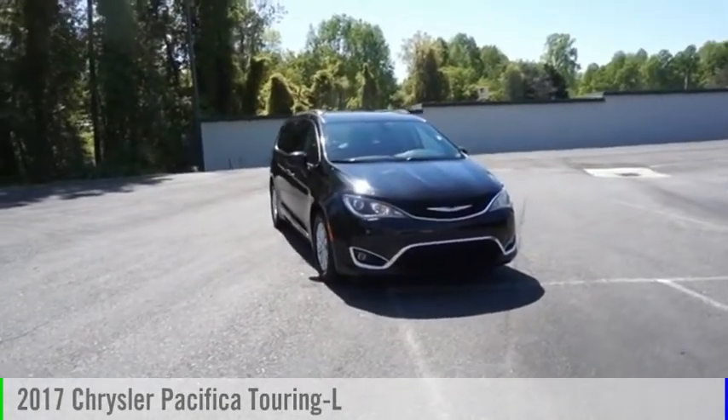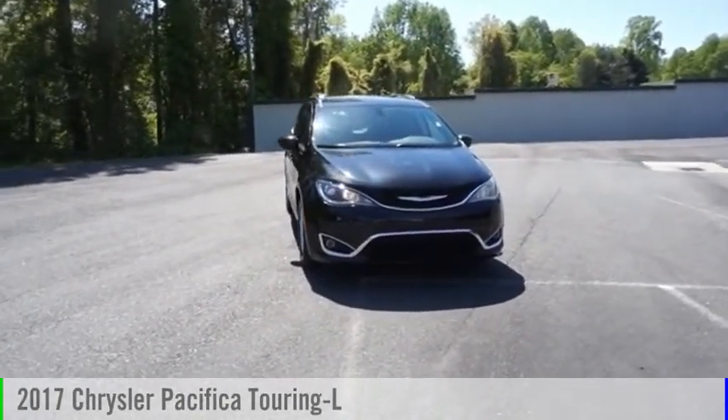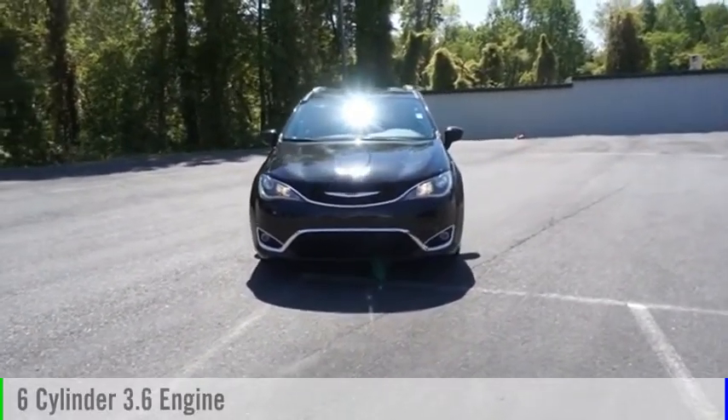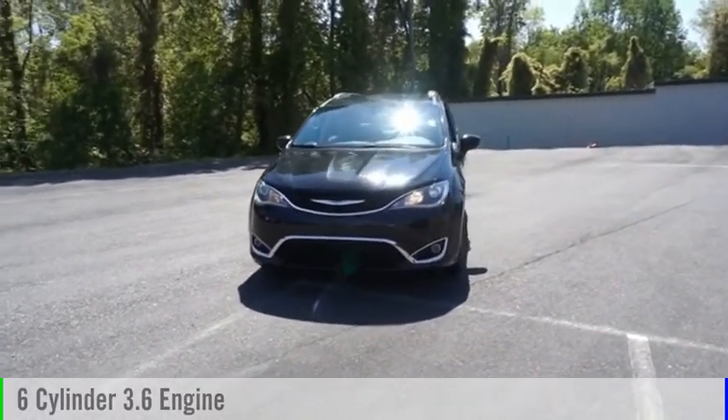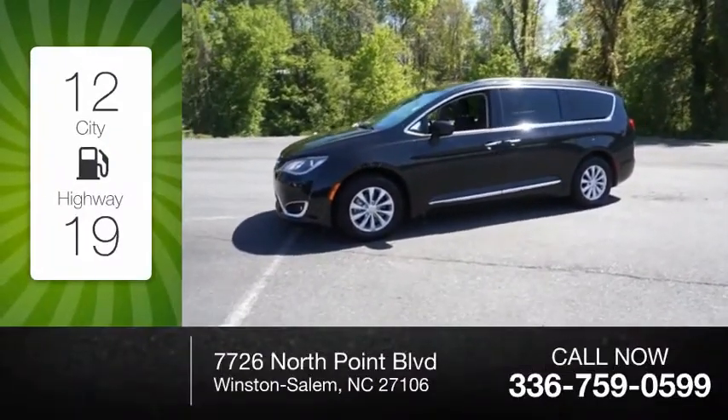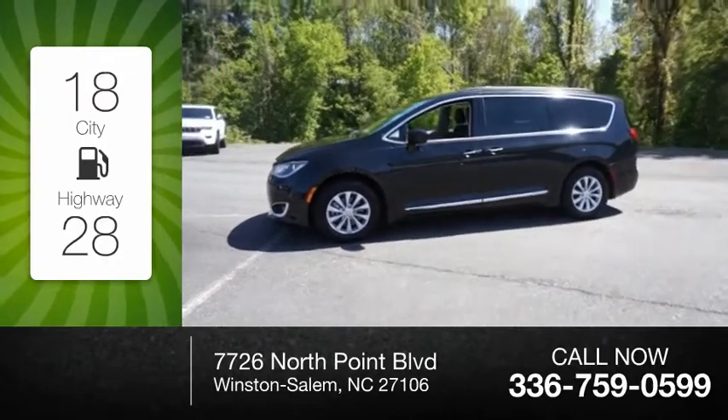You are going to love the 2017 Pacifica. This vehicle is powered by a front-wheel drive six-cylinder 3.6 liter engine and comes with a nine-speed automatic transmission. Great fuel efficiency saves you money by requiring fewer trips to the gas station.